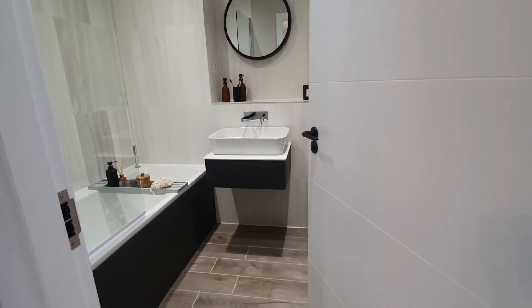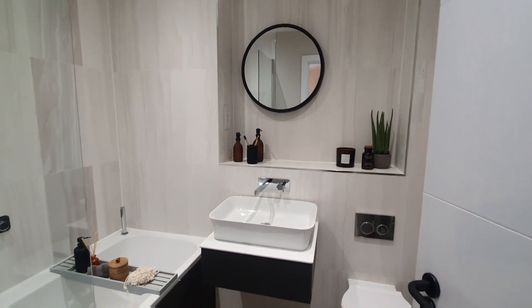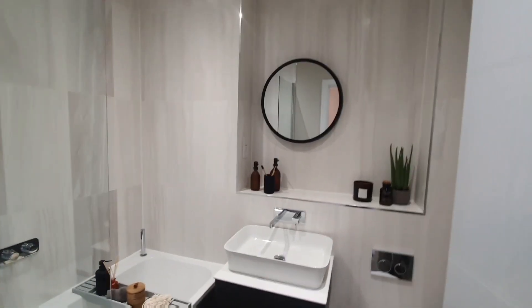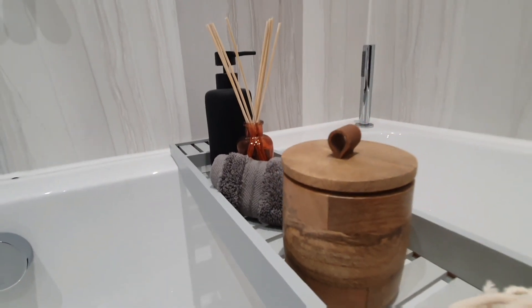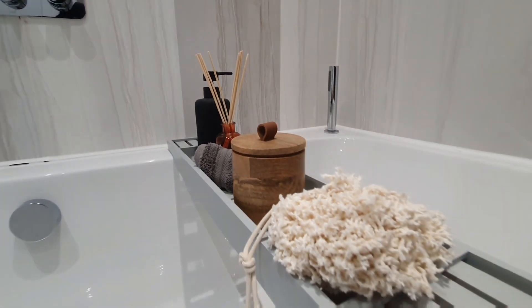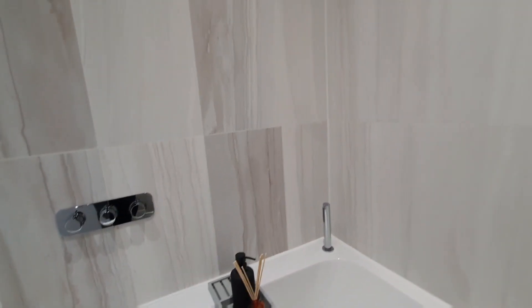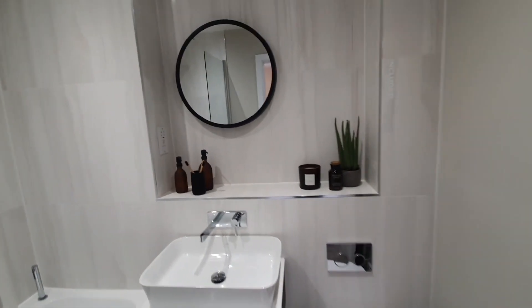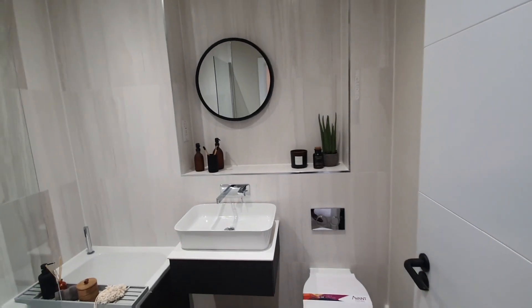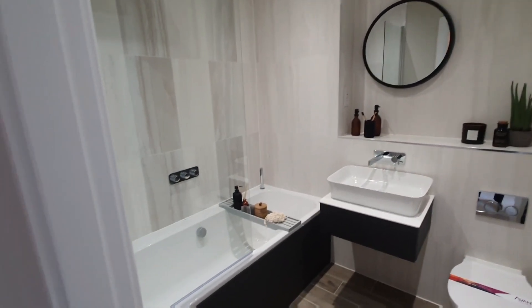Now we are moving on to the family bathroom. I must say the way this family bathroom is looking, it is looking so good. I'm loving the black, the white, the grey — it's very sleek and very on-trend in terms of interior theme design. I do love this bathroom, it's beautiful. It doesn't have a window, but I'm sure the ventilation system works very well and it does look really good and really stylish — very sleek I must say.